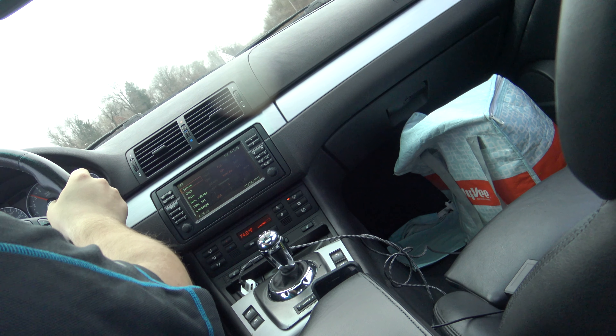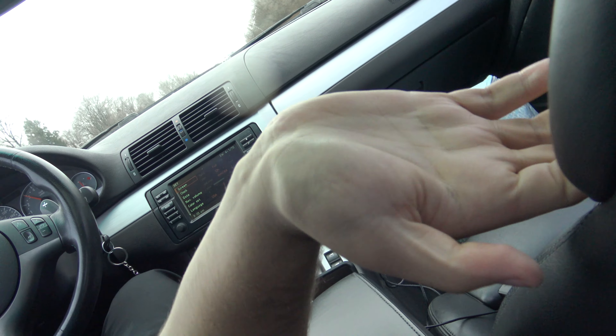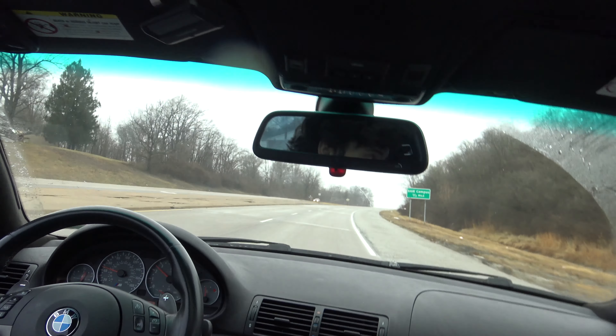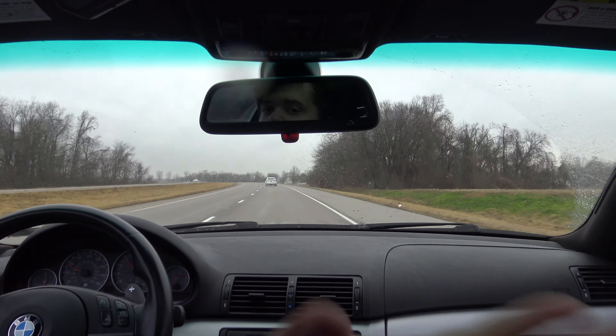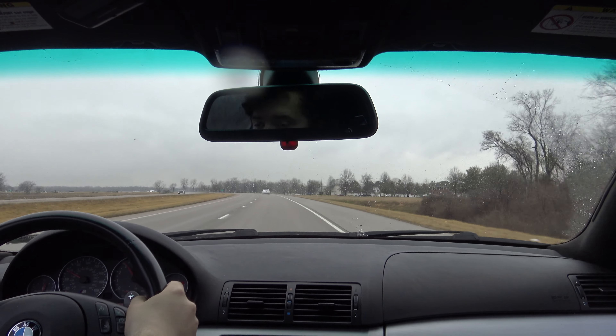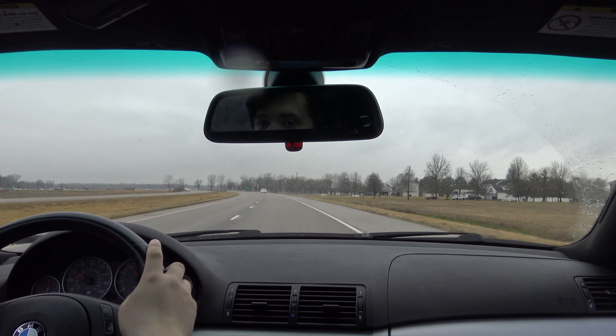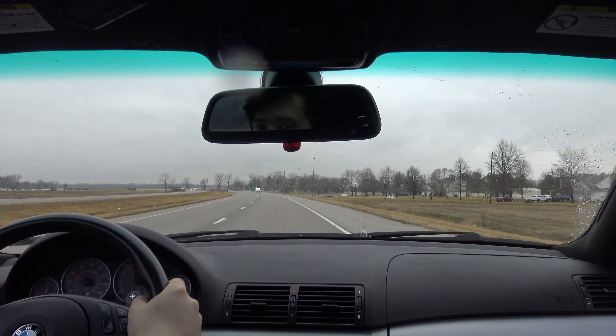Anyways, welcome back to another episode of The Commute. I am in the E46 M3 once again, and we're on our way to work. I have no idea how much of the footage was ruined by the camera falling down — maybe I need to stiffen up the joints of the actual camera mount.